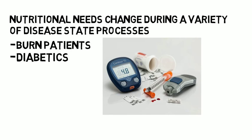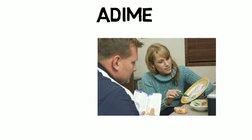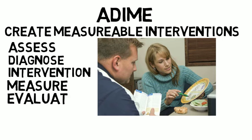Disease states covered could include burn patients, diabetics, or patients who have recently undergone gastrointestinal surgery. A nutrition tool you are sure to learn is the ADIM — a nutrition care process tool that allows registered dietitians to create measurable interventions after assessing their patients. ADIM stands for Assess, Diagnose, Intervention, Measure, and Evaluate. This tool will frequently be used throughout this course and will provide you with a good understanding of what managing cases might be like as a registered dietitian.